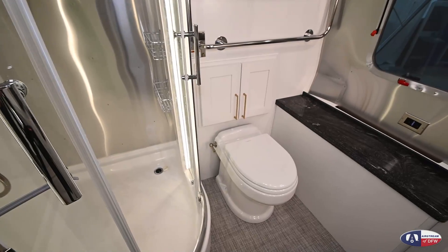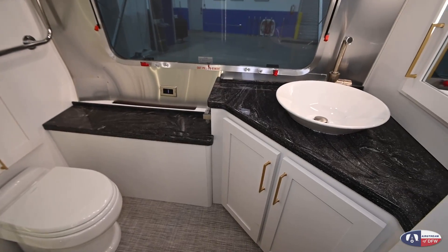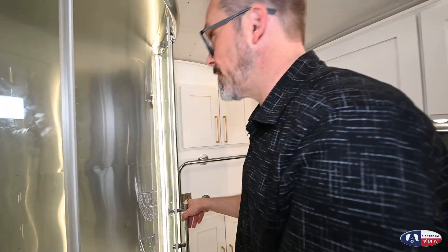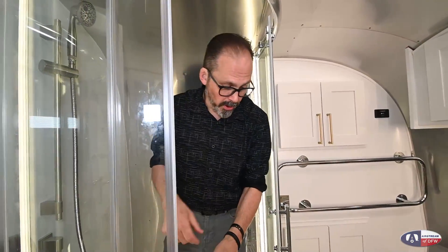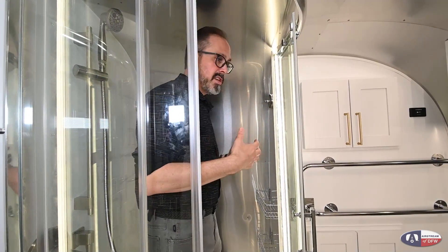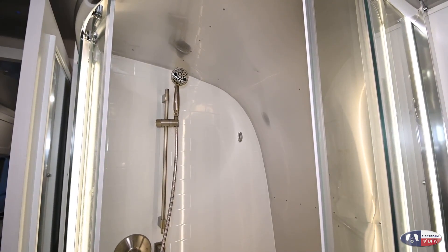Now let's look at the next big feature on the 33 Classic — the bathroom. This is actually one of the biggest selling features and one of the reasons they designed this floor plan. A lot of folks who come to Airstream may have owned a big fifth wheel or motorhome and are used to a larger bathroom environment. This floor plan gives you that in an Airstream. It's got a huge shower — I'm a big guy and I can get in this shower with plenty of room to move around without bumping into things. It's really a nice big shower with all residential-style fixtures, just what you'd expect out of this type of trailer.